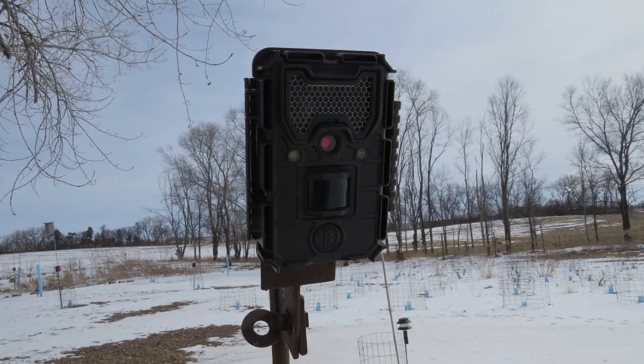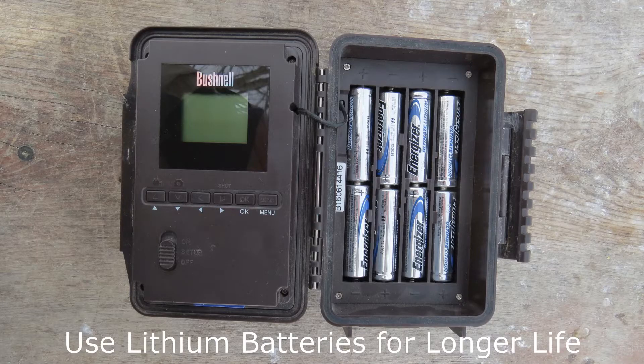I was hopeful that the trail camera would capture video of the badger when it emerged from its den. You can find a link to the trail camera in the video description. Let's see all the animals, including the badger, captured on video by the trail camera.